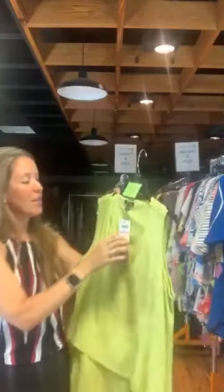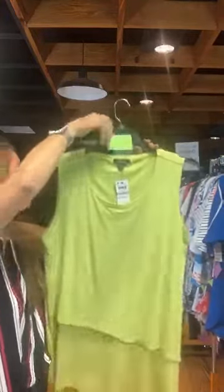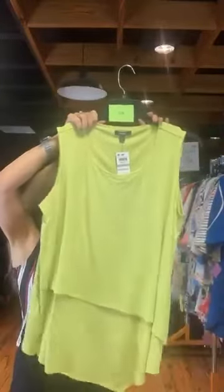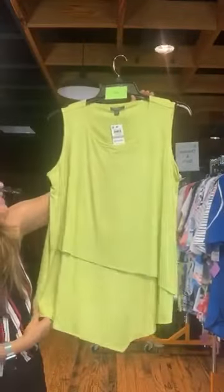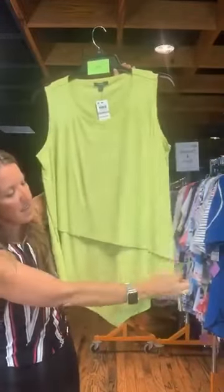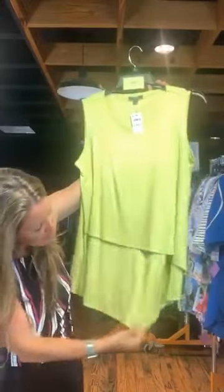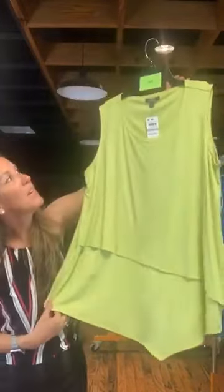Item number 633 — also Alfani, original retail $65.50, $20 with us today. It's a chartreuse green with white polka dot circles. Sleeveless and layered — it's got a layer that comes across and is actually slightly longer in the front than on the sides or the back. Very pretty. Item number 633, $20 with us today.